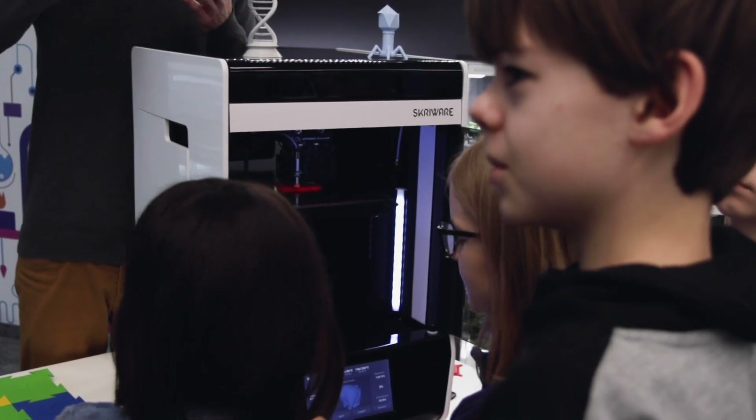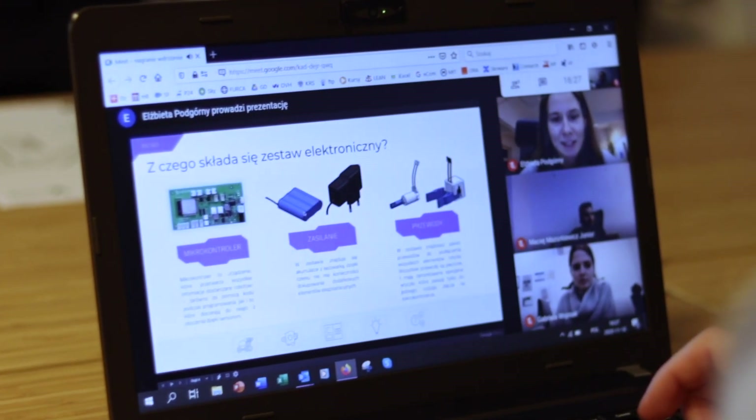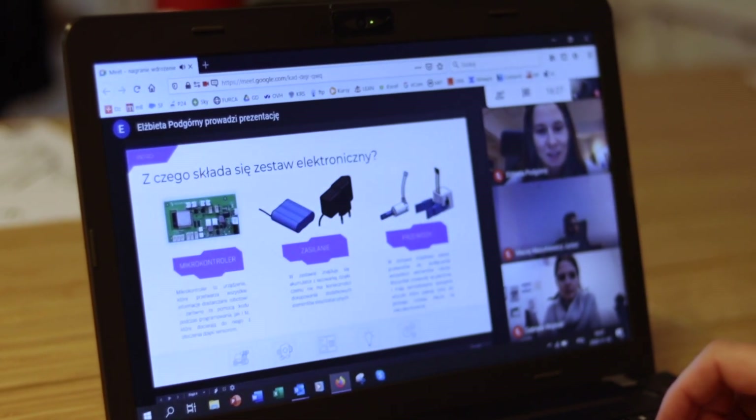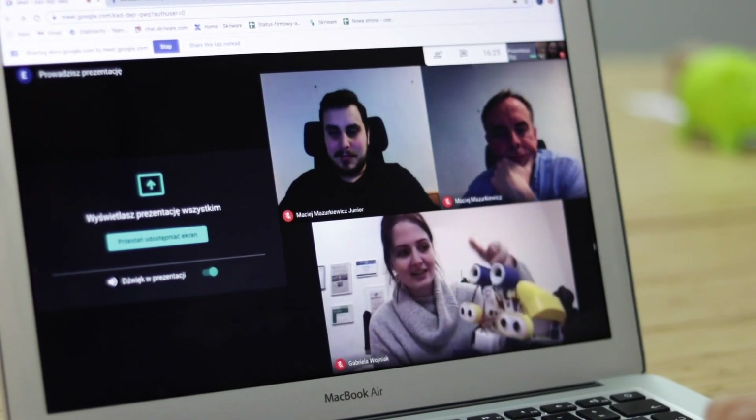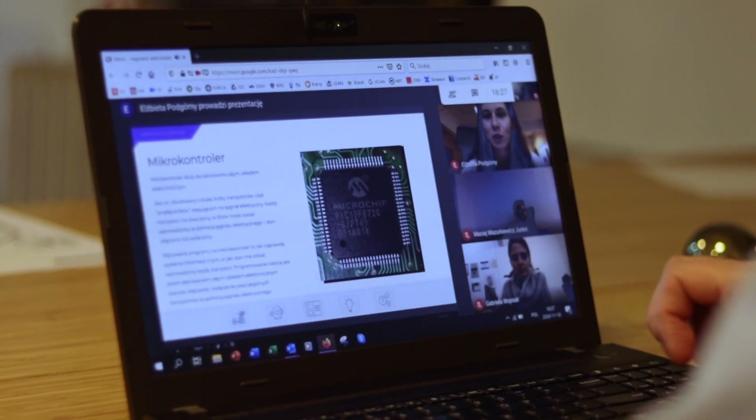New equipment at school? No worries. Thanks to the implementation and care provided by Screeware, educators gain a tool that supports them in conducting fascinating lessons, not only in the classroom, but also engages students during remote learning.